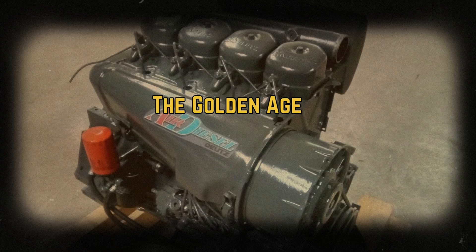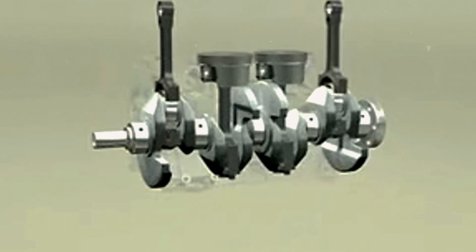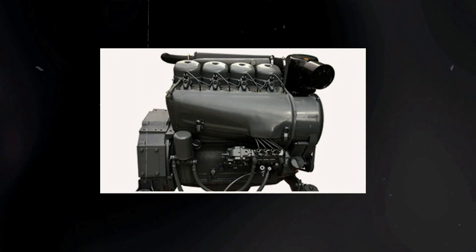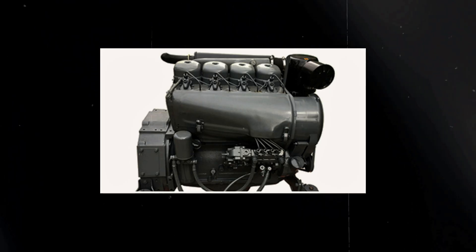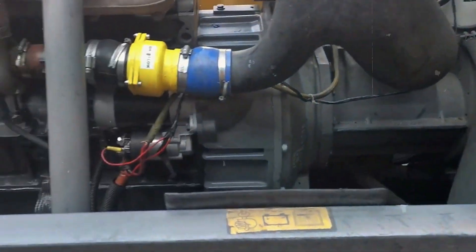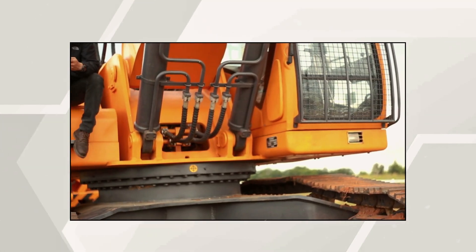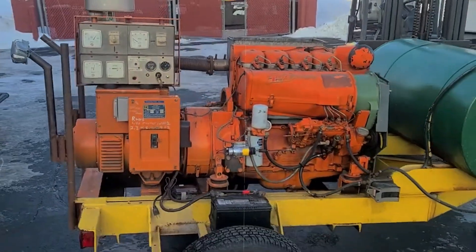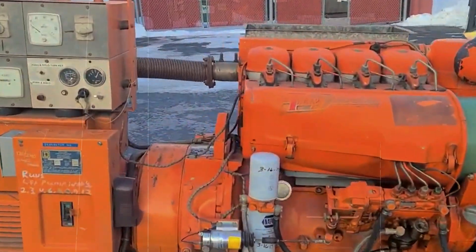When the F4L912 entered widespread service, it quickly established itself as the go-to power plant for applications where reliability was paramount. Construction equipment manufacturers discovered an engine that could power excavators, loaders, and compactors through long days of operation without overheating or breaking down. The air-cooled design was particularly valuable in dusty environments where radiators would clog and water-cooled engines would overheat. Agricultural equipment found the F4L912 perfect for powering implements and small tractors, thanks to efficient glow-plug systems and robust construction that ensured reliable cold-weather starting.